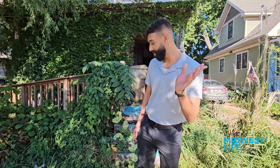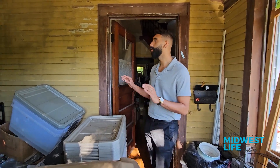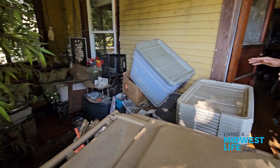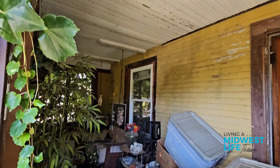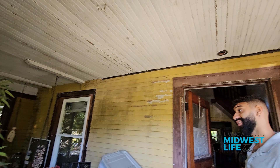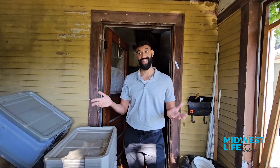Some of the guys are cleaning it out right now and I'm going to show you inside. First up is the front porch. As you can see, there's some renovation needed here. We're going to get it cleaned out, paint the ceilings, paint the walls, try to bring it back to life — really make it pop. This screened-in porch, hopefully we keep it as a screened-in porch, but who knows?